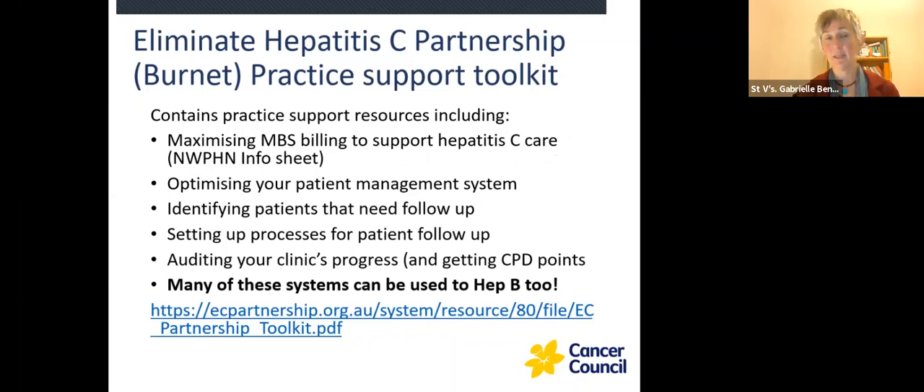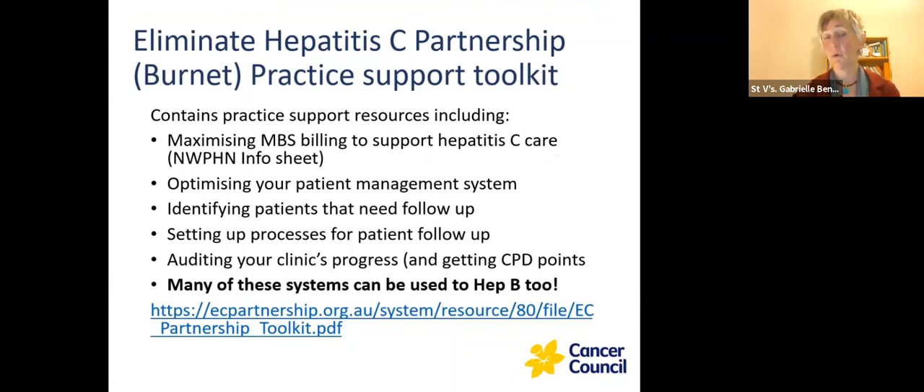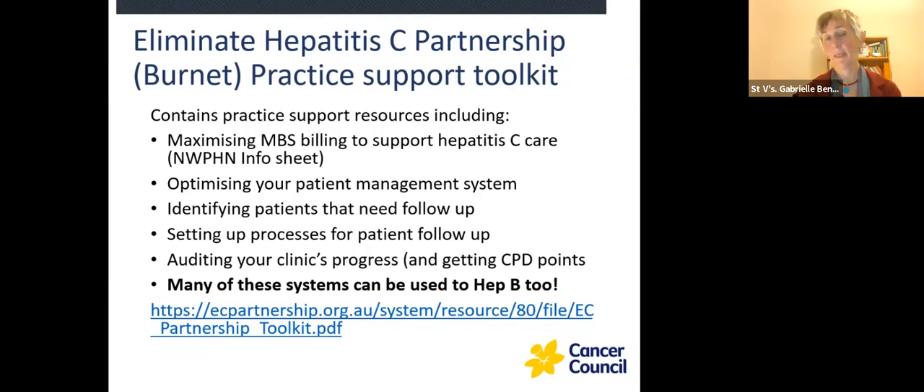The Eliminate Hepatitis C Partnership Practice Support Toolkit is a fantastic resource — the link is down at the bottom. It has different sections on maximising your billing processes, how to identify patients, how to do audits, how to set up different processes so that you can send reminders. Many of these systems can actually be used for Hep B as well. It's also got posters you can download and print and put up around your practice — I really recommend you have a look at it.